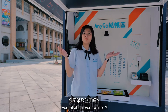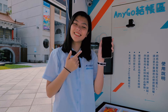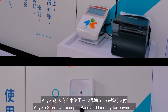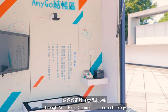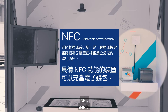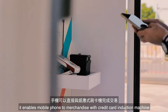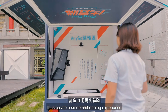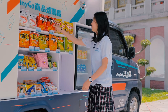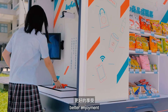Forget about your wallet — your mobile phone will be a good replacement. AnyGo Store Car accepts iPads and LinePay for payment. Through near-field communication technology, NFC, it enables the mobile phone to interact with the credit card induction machine, creating a smooth shopping experience and better enjoyment.